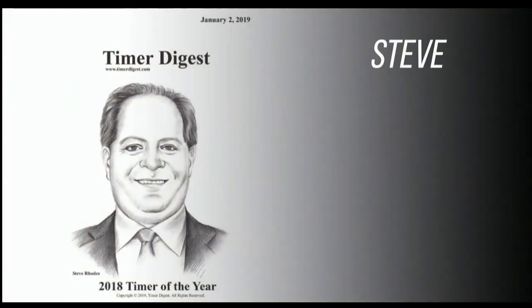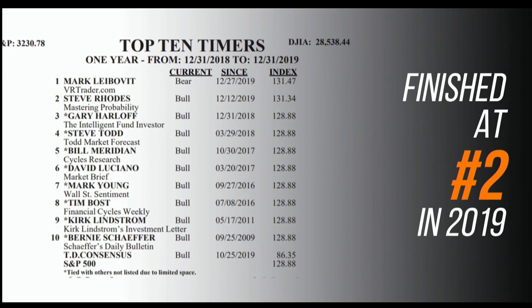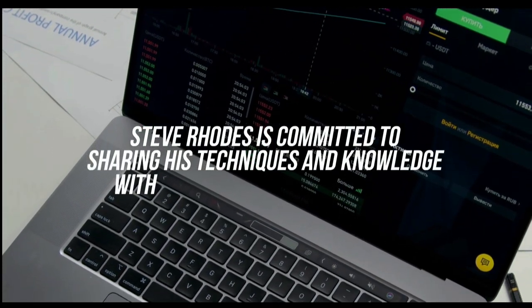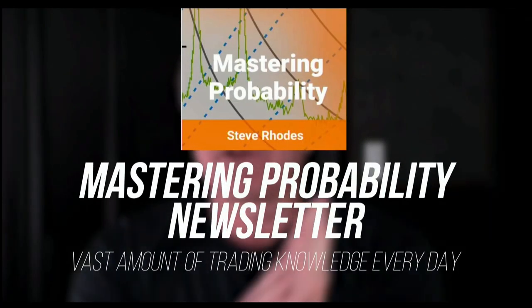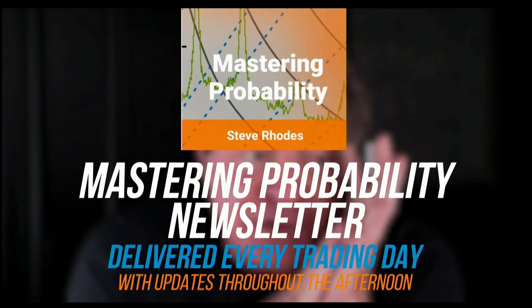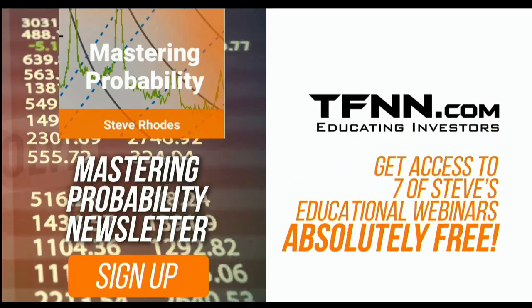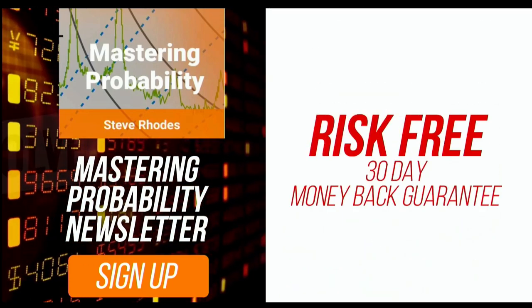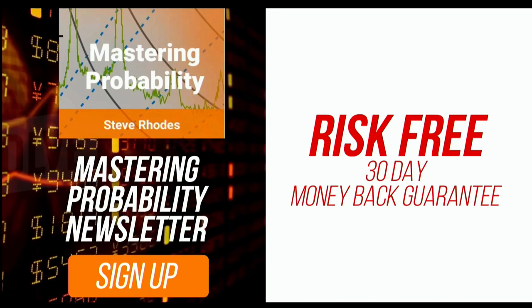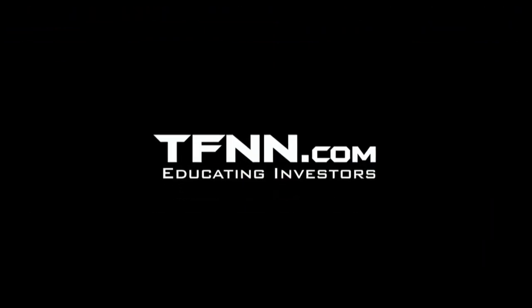Steve Rhodes started his trading career as a student almost 20 years ago, and the student has now become the master. Steve won the prestigious Timer of the Year Award in 2018 and barely missed that mark again in 2019, finishing at number two for the year. Steve Rhodes is committed to sharing his techniques and knowledge with anyone who wants to learn, and he shares his vast amount of trading knowledge every day in his Mastering Probability newsletter. Steve's award-winning newsletter is delivered every trading day with updates throughout the afternoon. Sign up and you'll receive access to seven of Steve's educational webinars absolutely free. All newsletters come with a 30-day money-back guarantee. Visit TFNN.com and try Mastering Probability 30 days risk-free today.